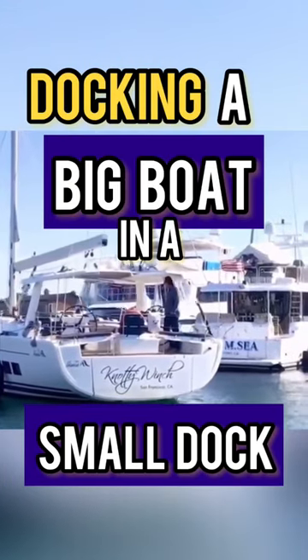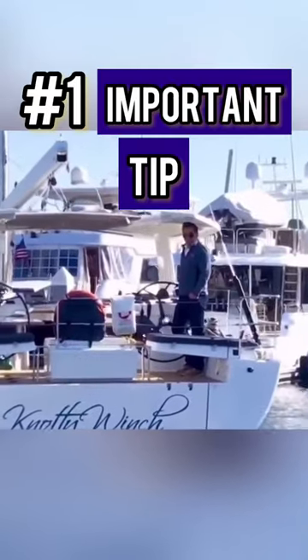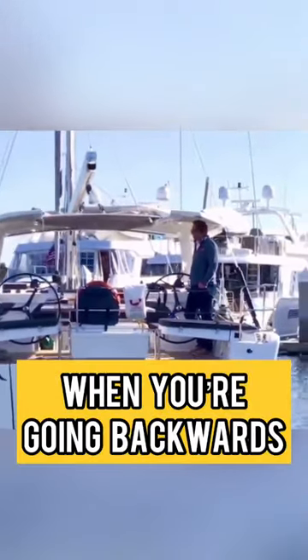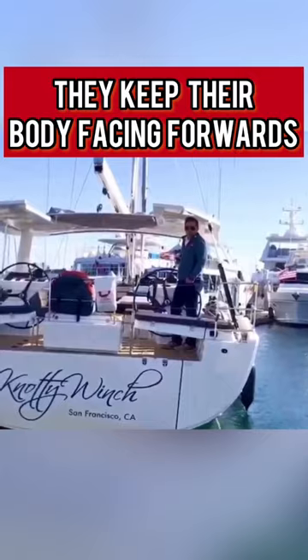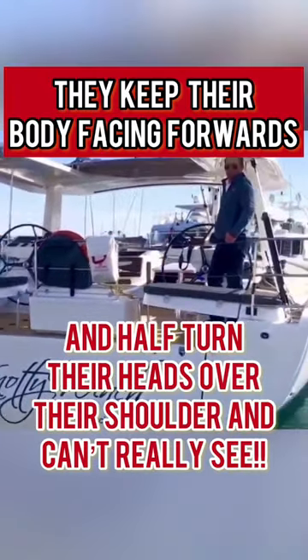When you're docking a big boat with just a foot of clearance on either side, the number one most important thing is you better be looking backwards when you're going backwards. Sounds obvious, right? But the biggest mistake I see my clients make is to keep their body facing forwards and then kind of half crook their head over their shoulder, and they really can't see where they're going.